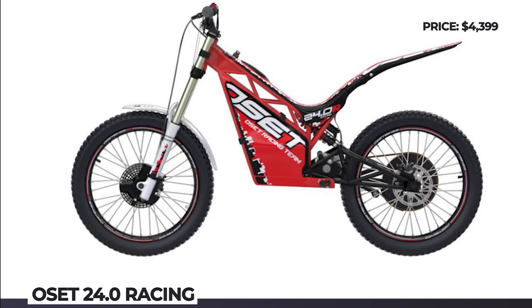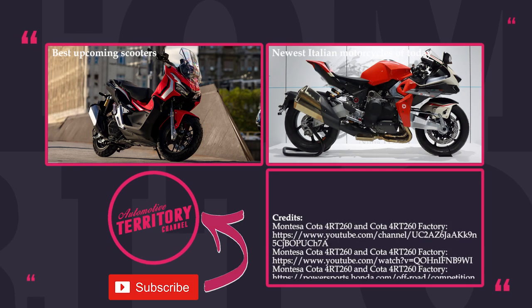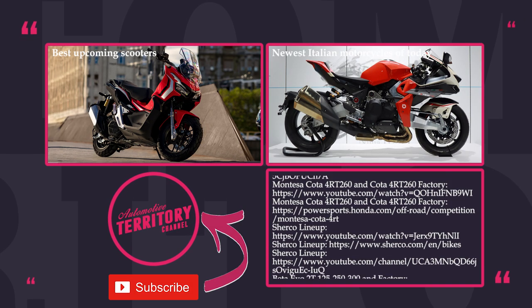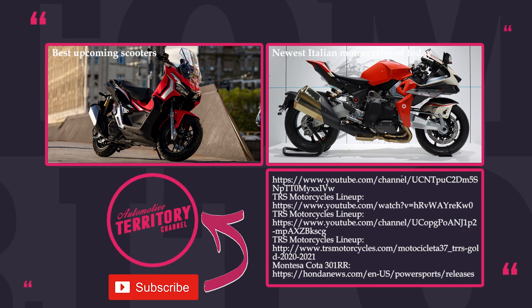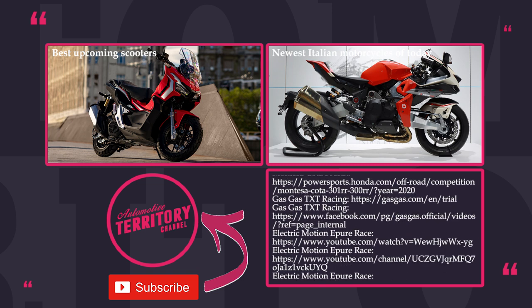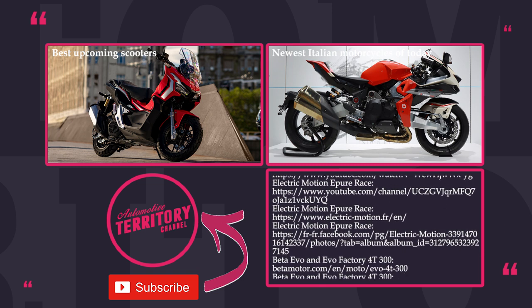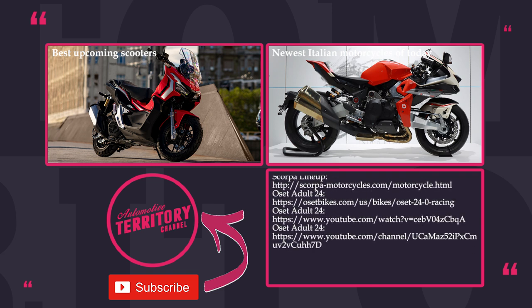Give us some feedback in the comments below, referencing any quality trial bikes that were missed or correcting the presented info — we're always eager to learn from the experts. Mention which models are the best in your opinion, and subscribe to Automotive Territory for even more informative top 10s. Like this video, share with friends, and as always — may the torque be with you!